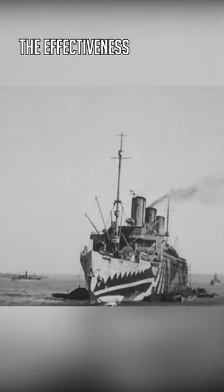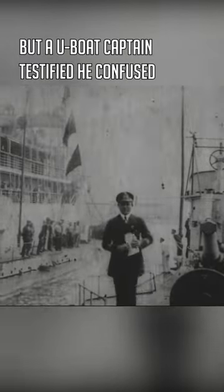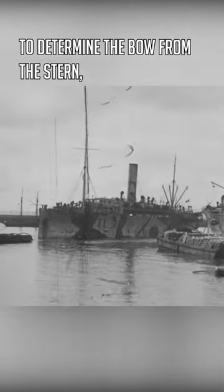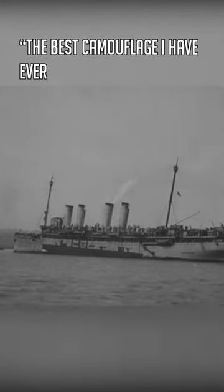The effectiveness of Dazzle is still debated today, but a U-boat captain testified he confused a single Dazzle ship for several at range, struggled to determine the bow from the stern, and called it "the best camouflage I have ever seen."